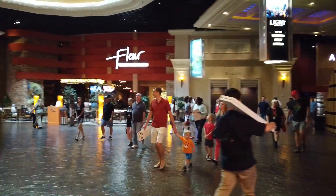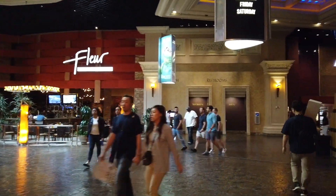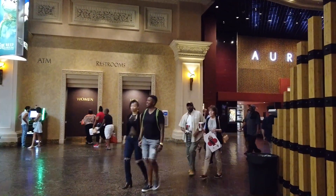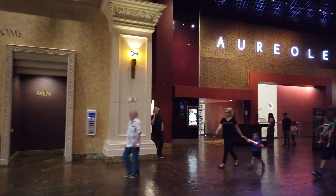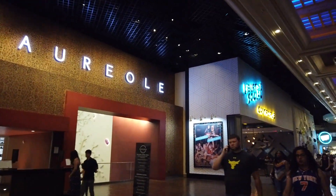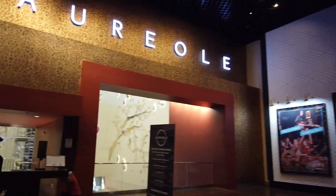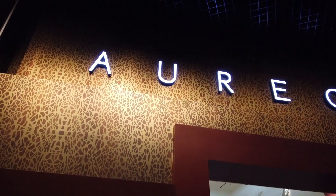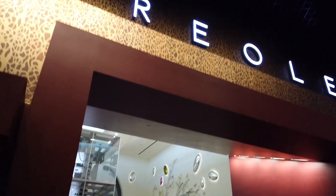Back here we have more restaurants like Fleur. There's a convention going on today so there are a lot of people coming in from this side of the hotel — it's a marketing convention or something. Anyway, here's Aureoli — let me show you something I think might be of interest.